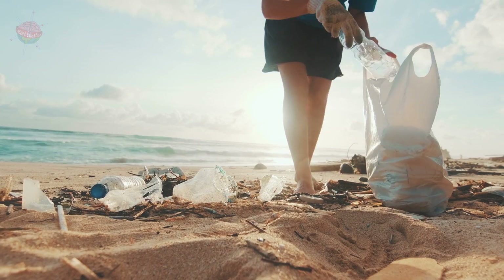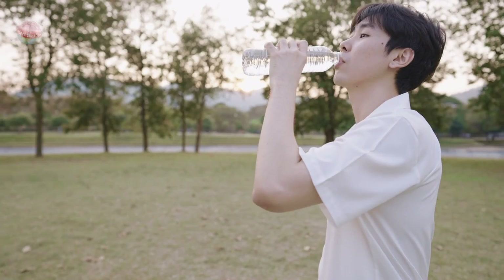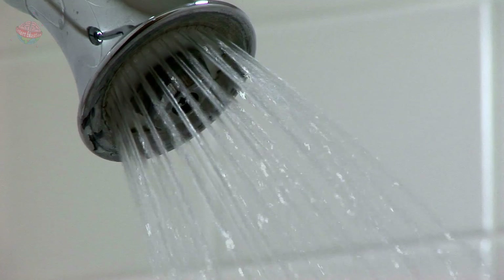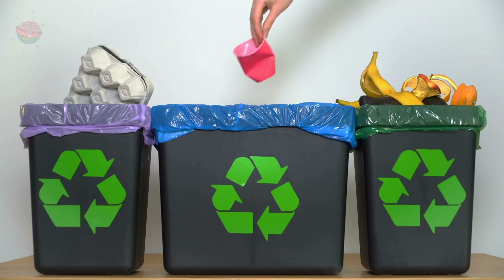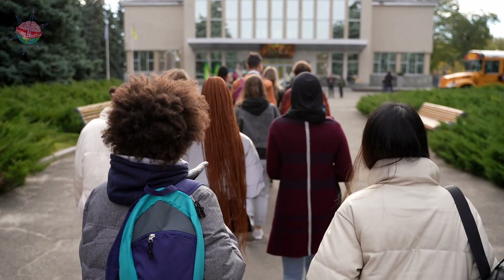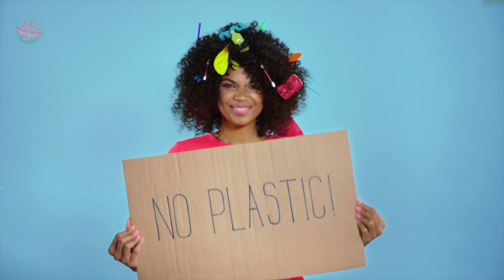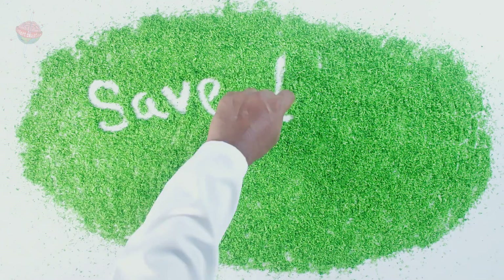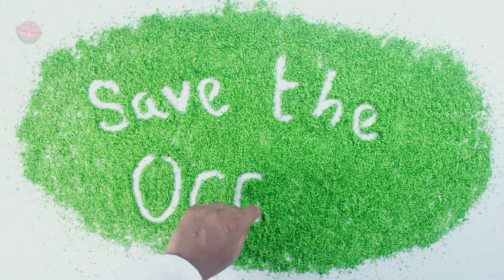Things like picking up litter, even if you didn't drop it. Using reusable bottles, turning the tap off while you brush your teeth, taking shorter showers, recycling as much as possible, walking to school or taking public transport, and avoiding buying things that come in plastic packaging. Together, we can help tackle climate change and save the ocean.